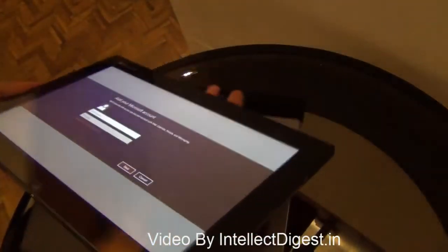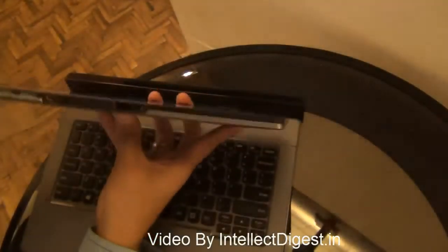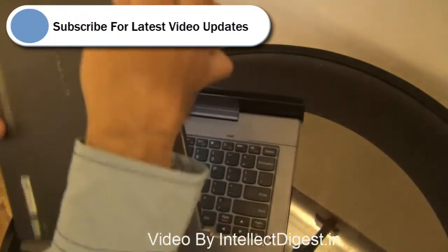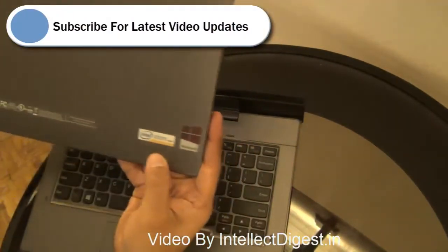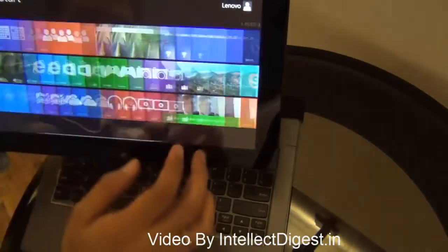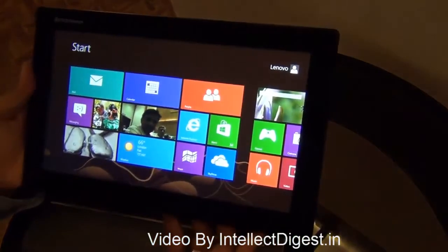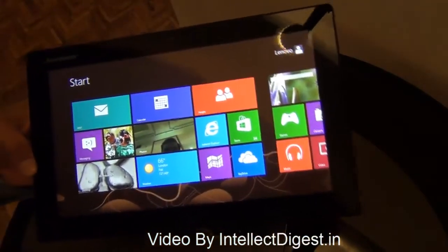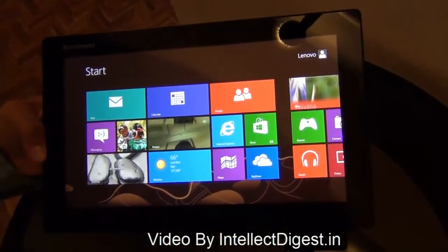This is under 700 grams in weight and has solid construction. This is the IdeaPad series running the Intel Atom with Windows 8. We will give you a detailed review very soon, so stay tuned to Intellect Digest by pressing the subscribe button. If you like our video, please press the like button below. This is Rohit Khurana signing off — thanks for watching.